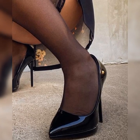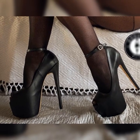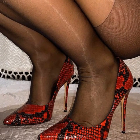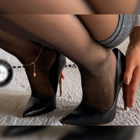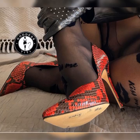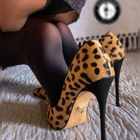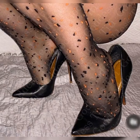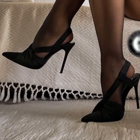Now let's talk about some tips for wearing stiletto high heels sandals. First, make sure to choose the right size to avoid discomfort. Secondly, practice walking in them before a big event to build confidence and get accustomed to the height. Finally, consider using gel inserts or heel grips for added comfort and stability.